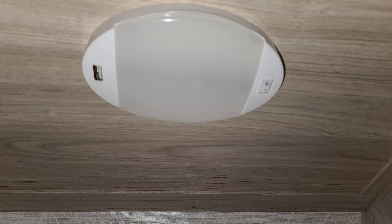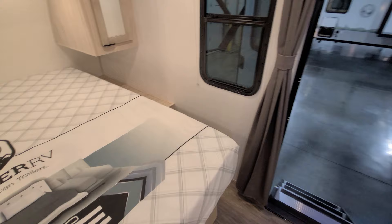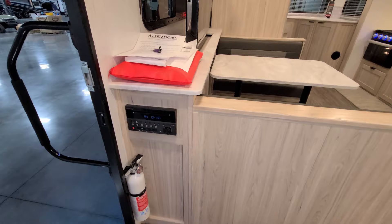The lights underneath the cabinet area also have USB charger ports on them. There is an electric outlet on each side of the bed. Your main control panel is up high, and there is a radio down here as well.